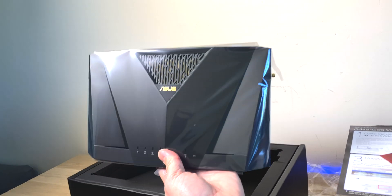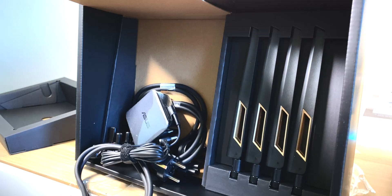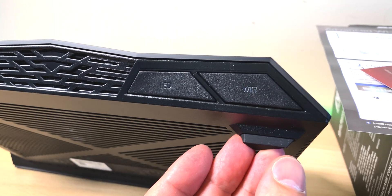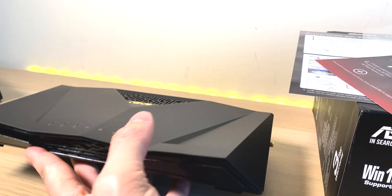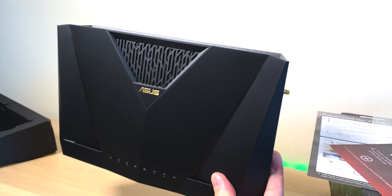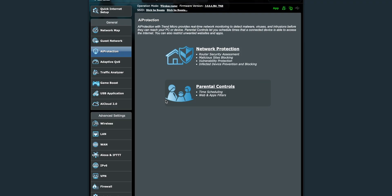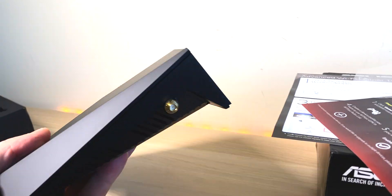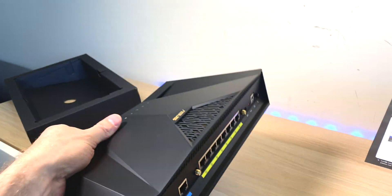The RT-AX88U comes with Wi-Fi 6, offering around 6,000 megabits per second total bandwidth. It has four antennas in a 4x4 configuration, eight LAN ports, USB support for a network drive, Wi-Fi mesh support, and built-in internet protection. It's about as fully featured as you get. Why I think ASUS is the best — and the Whirlpool network guru agreed — is the user interface. No one comes close. Just like ASUS motherboard BIOS is far better than competitors, their networking interface is even further ahead.